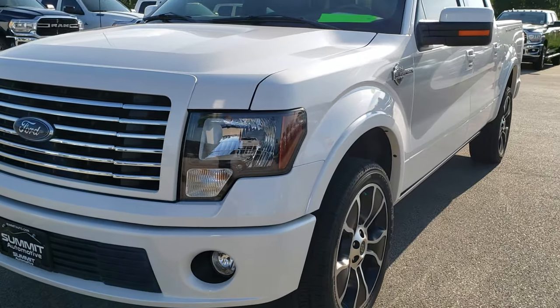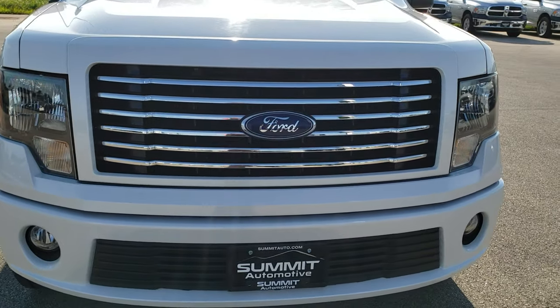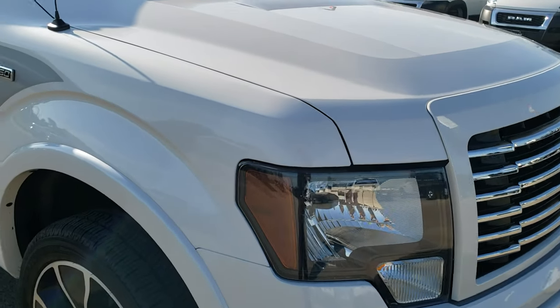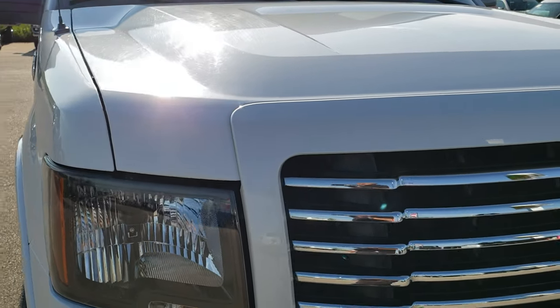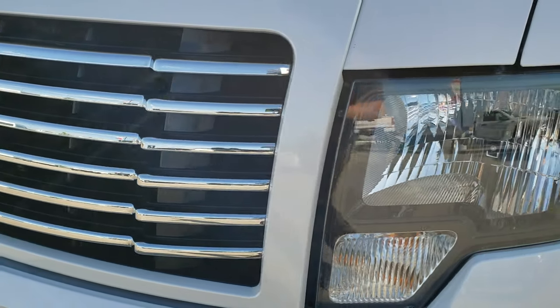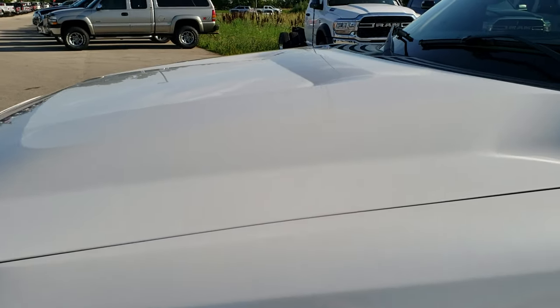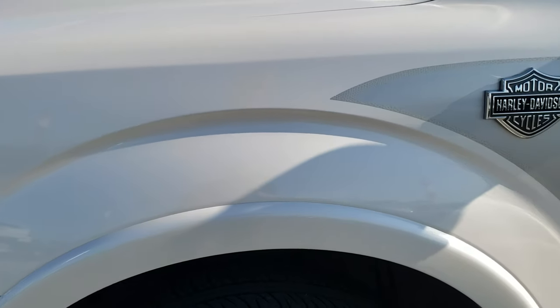Today we are checking out this super clean 2012 Ford F-150 SuperCrew 5.5 foot short box. This is the Harley-Davidson edition and this truck has the 6.2 liter V8 motor. White platinum tri-coat metallic is the color.